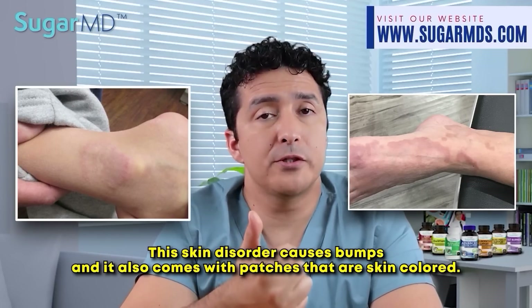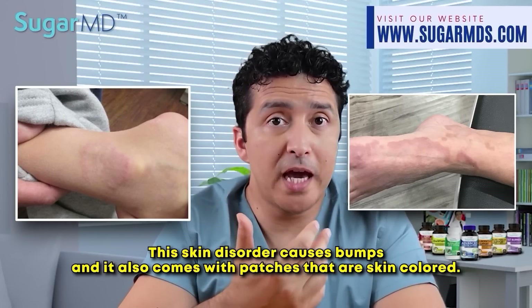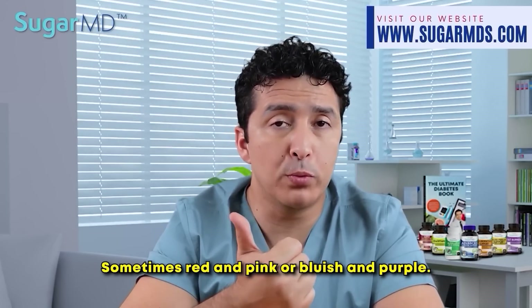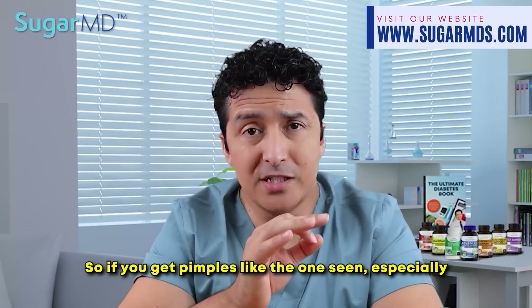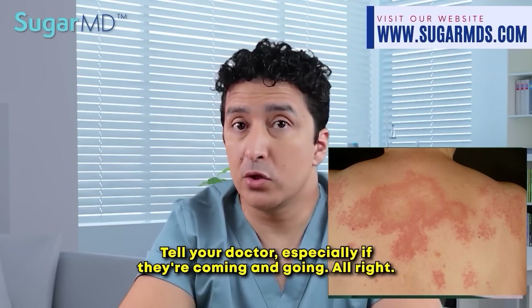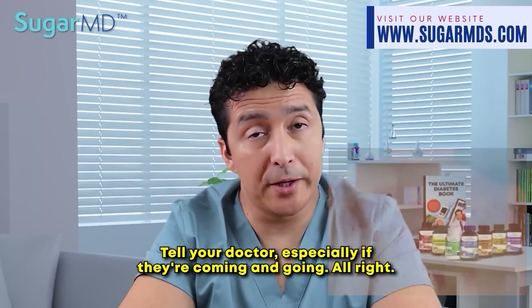This skin disorder causes bumps and also comes with patches that are skin-colored, sometimes red and pink, or bluish and purple. If you get pimples like these, especially if they are coming and going, tell your doctor.